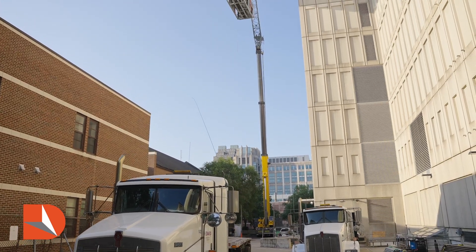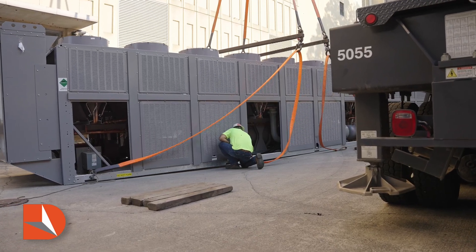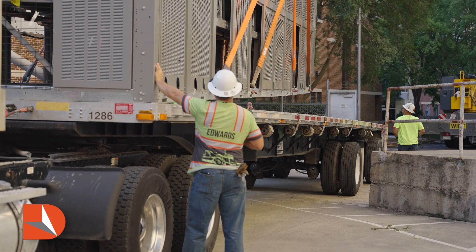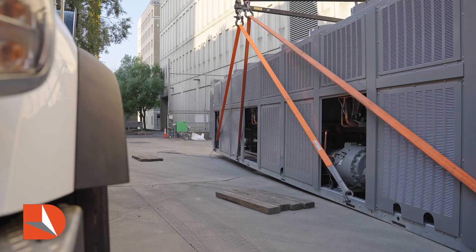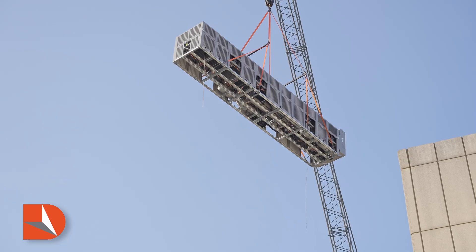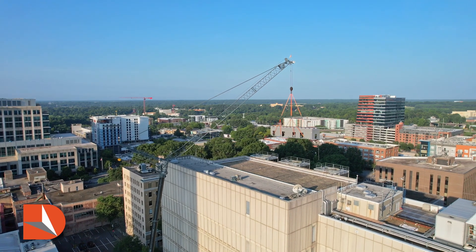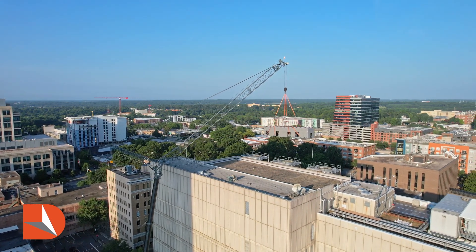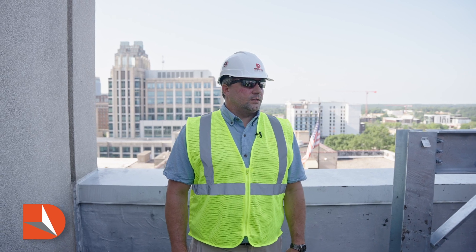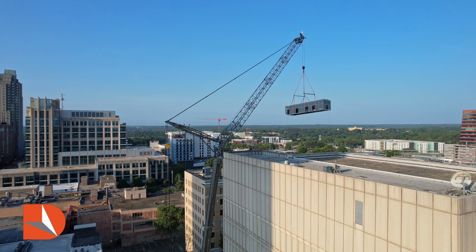Yesterday we set up the crane, came up with a solid plan of how we were going to attack this, spent some time rigging it up, testing the weight of it, testing the load balance, making sure we had proper clearance, set it back down on the truck until we were ready to go. Got everybody in their respective places on the ground and up here in the air and we were able to pick the chiller up. After that it's just a matter of a couple of minutes — the chiller's 135 feet in the air and sitting where it needs to be.